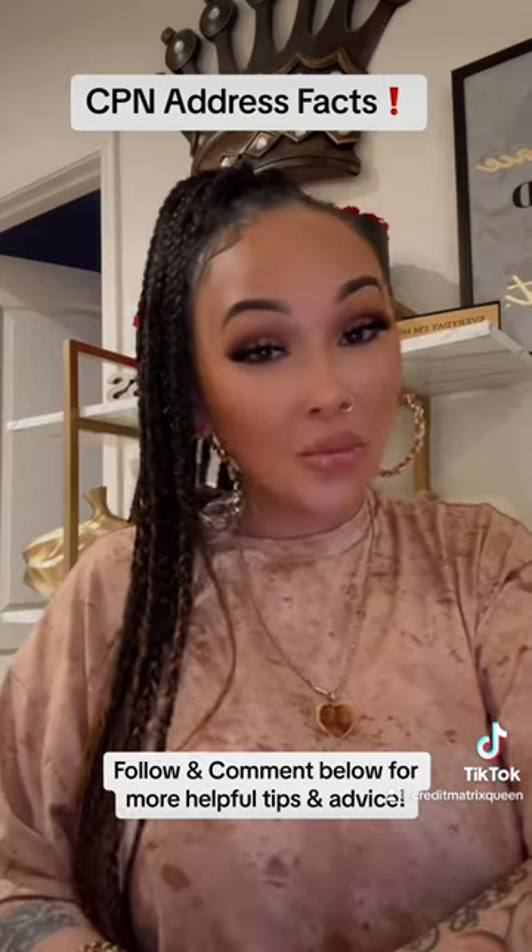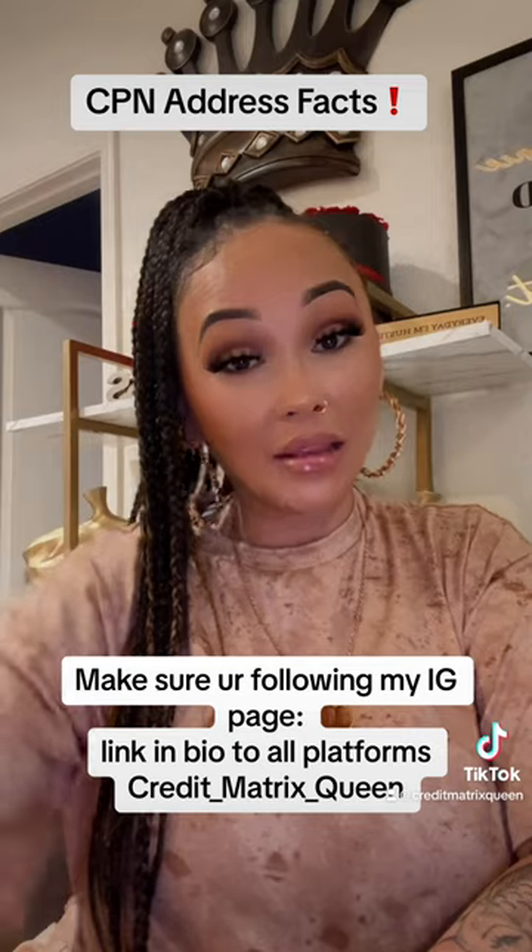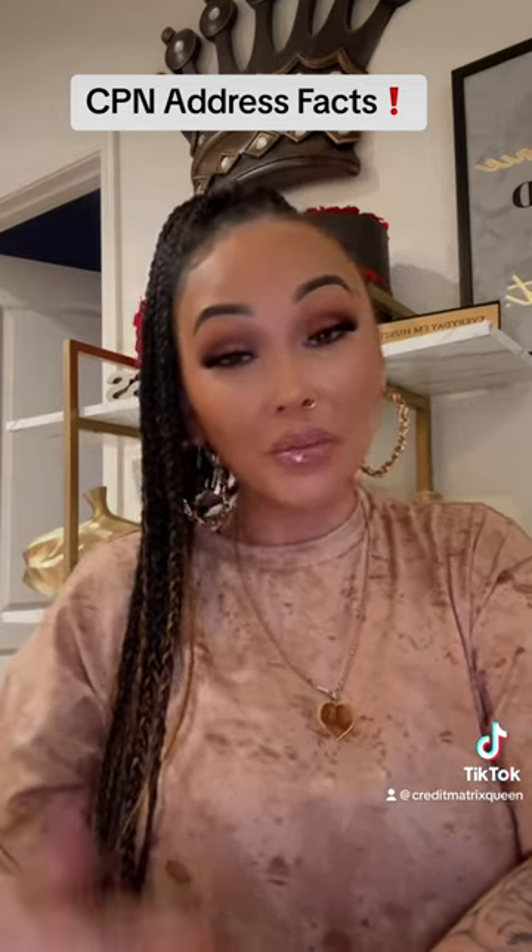If you guys want more information, feel free to inbox me at any time. Also, don't forget to click the link in my bio for more questions or other services that I offer. Y'all have a good night.